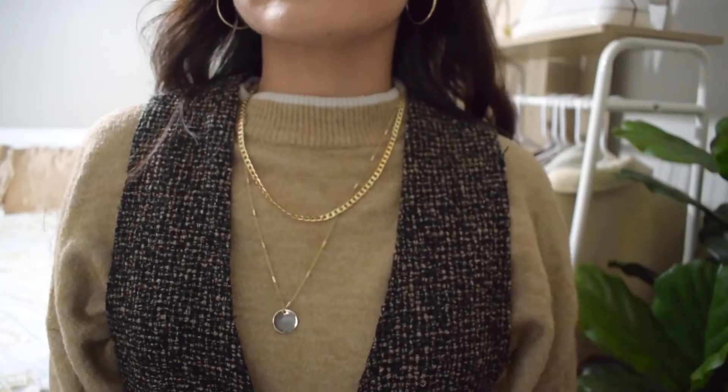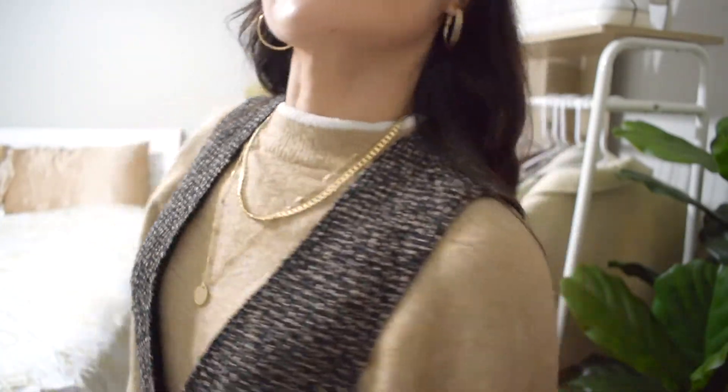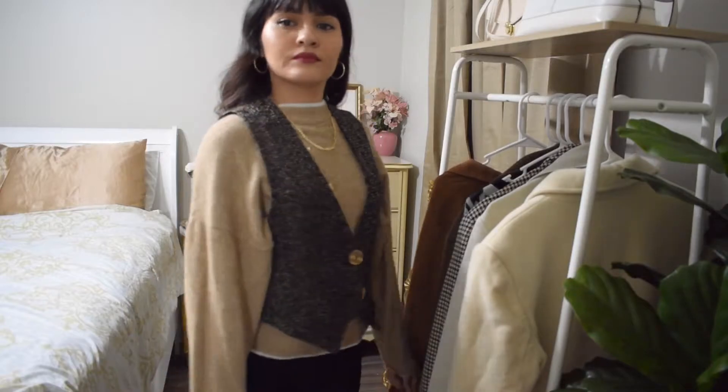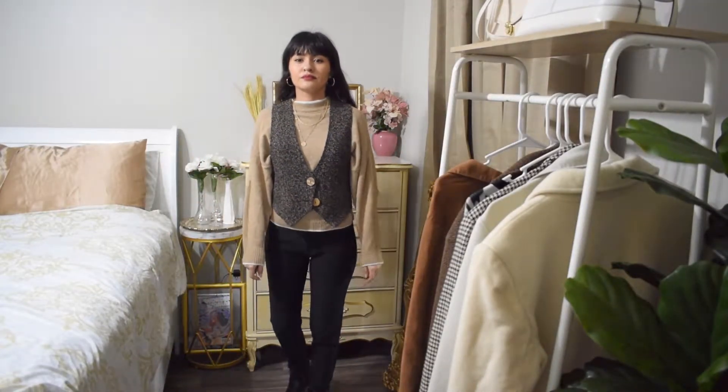For this next look I kept the necklace and the beige sweater, and I just added this dark brown vest. I added these black pants and I kept the black boots.